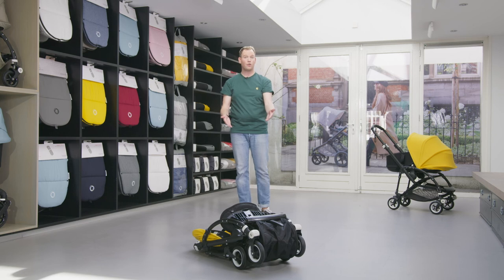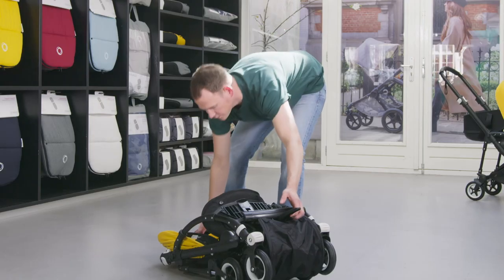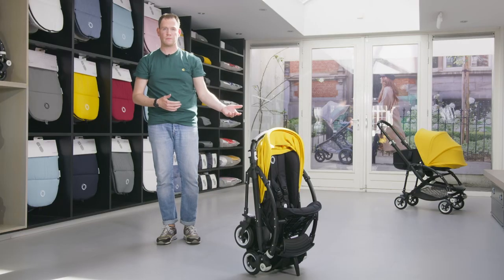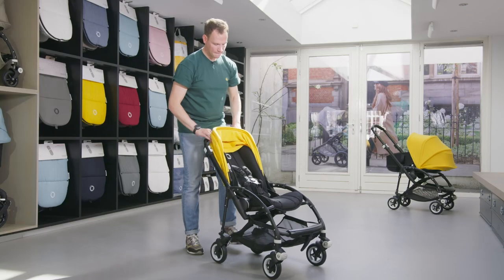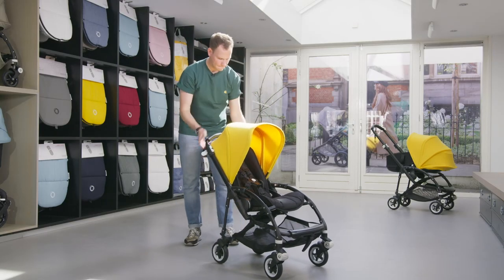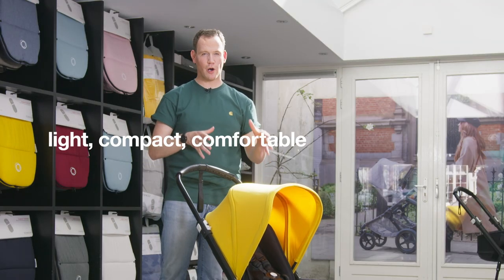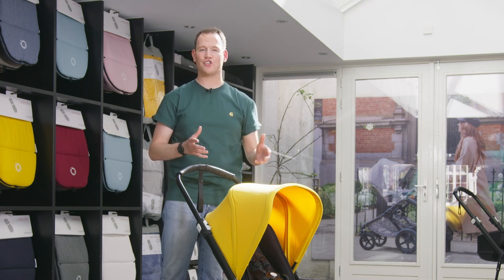It's super convenient in your car, but you also have the possibility to attach the Bugaboo B selfstand so you can put it upright in your apartment. It's light, compact, comfortable, and convenient — the Bugaboo B5 is perfect for city life.